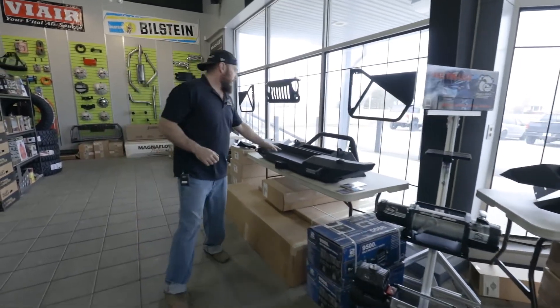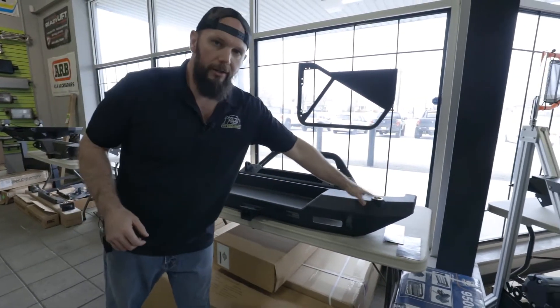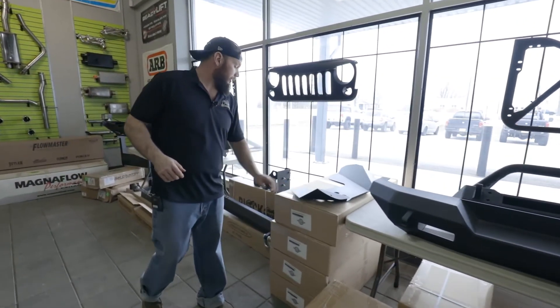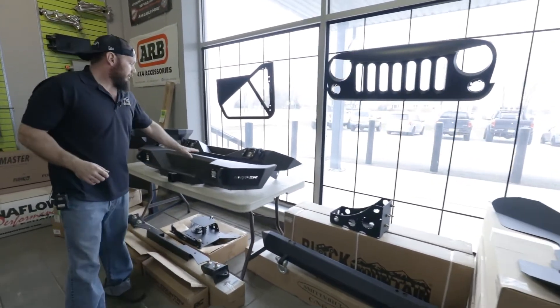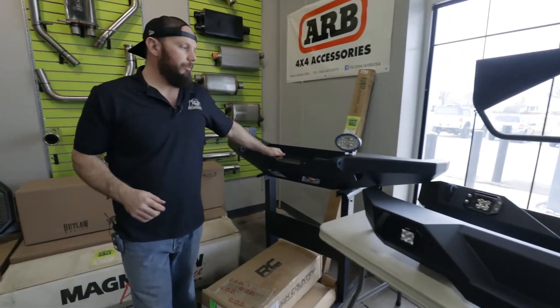Some more Ace products — just their Pro Series with the bull bar, and then this is their rear for the tire carrier. I just don't have the tire carrier out on display. Some inner fenders, also Ace. And then a couple of Weston style bumpers, and a good old Cherokee XJ front bumper from Smittybilt.